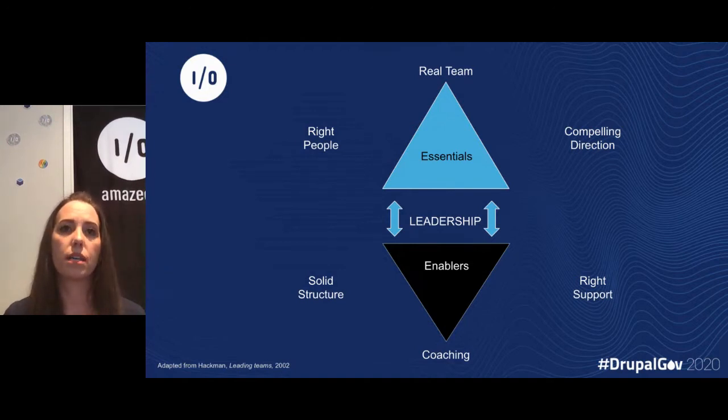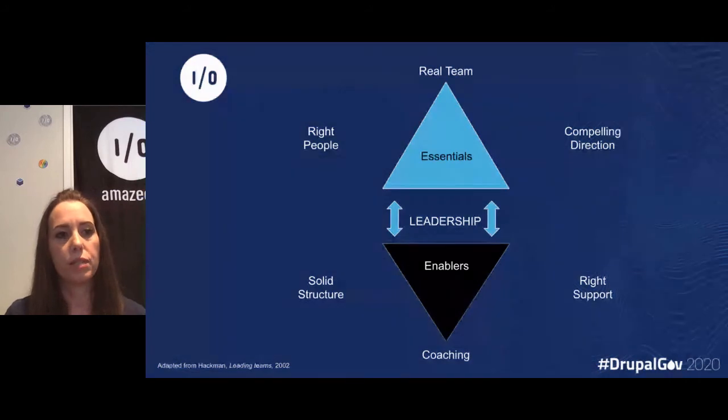Once we've got a solid foundation, we move into the team environment and look at providing an enabling structure. Have the right size team — Heckman says a team shouldn't be more than eight people. Have a written code of conduct, make sure everyone has meaningful tasks and follows a common strategy. Provide the right support, training material, and education. Heckman also says that at the start of a project, you don't need to have every skill set in your team. Start with a smaller team and then provide coaching and experts the team can turn to.